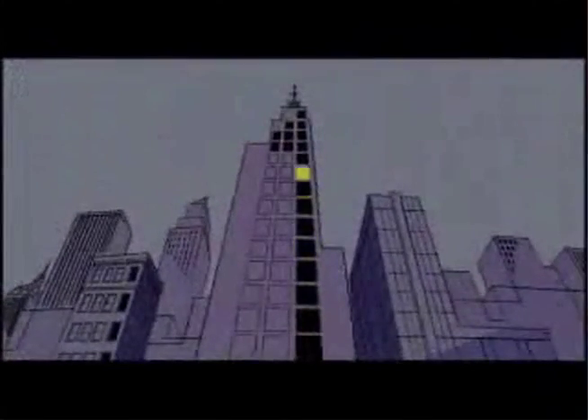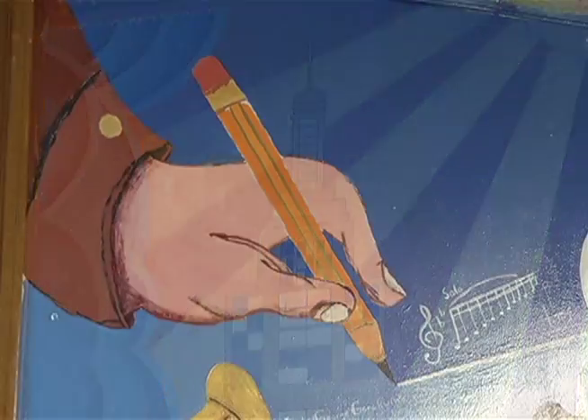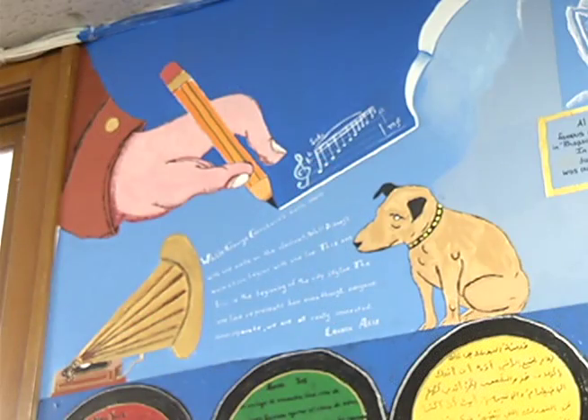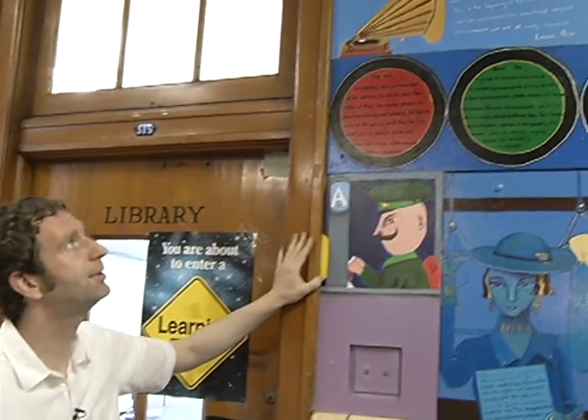We were actually inspired by George Gershwin's Rhapsody in Blue — Brooklyn boy George. That hand belongs to George Gershwin, and the musical notes are the beginning of Rhapsody in Blue.